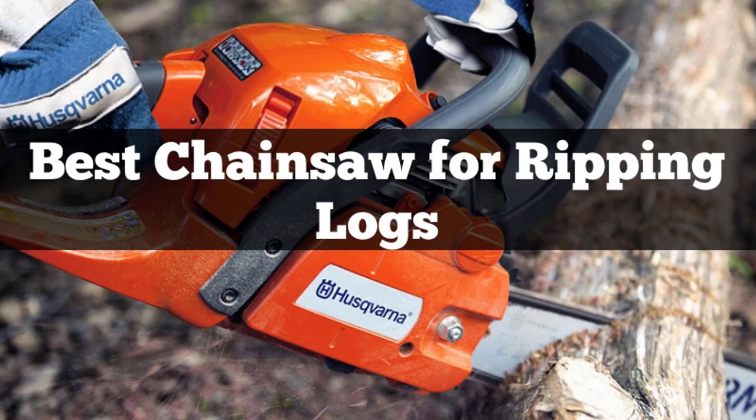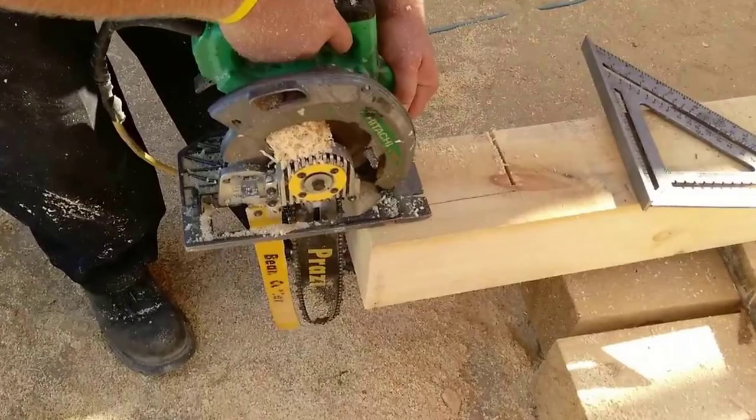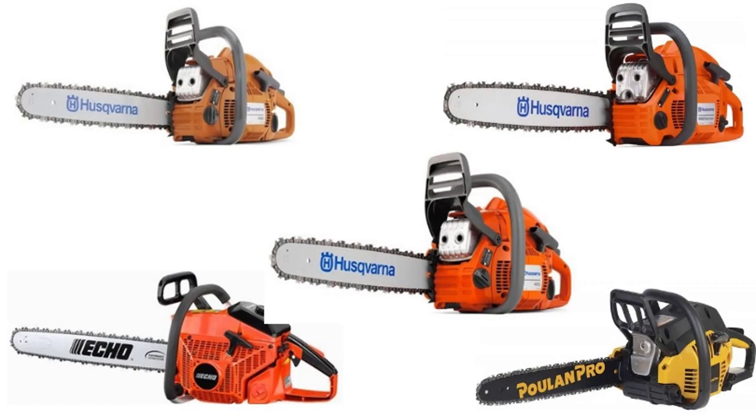Hello guys, today I will be introducing the best chainsaws available in the market for cutting logs. Wood cutting is a specialization that works well if done with the right tools. Besides checking for the power and engine, it is necessary to have a look at the ripping chain, the ripping bars, and more before buying them, as they reduce the pressure on the arms while cutting heavy and hardwood trees.